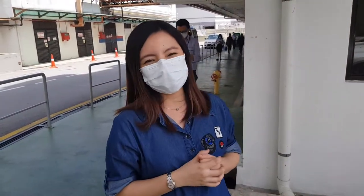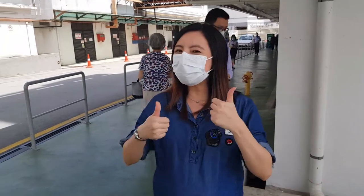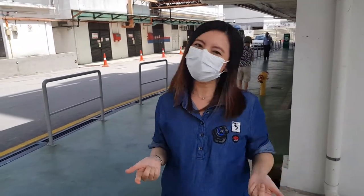Hi guys, I'm Tian. Welcome to Vlog With Me. Today I'm going to bring you to a laboratory. Before that, do hit the like button on our page and check out all of our previous episodes. Let's go!